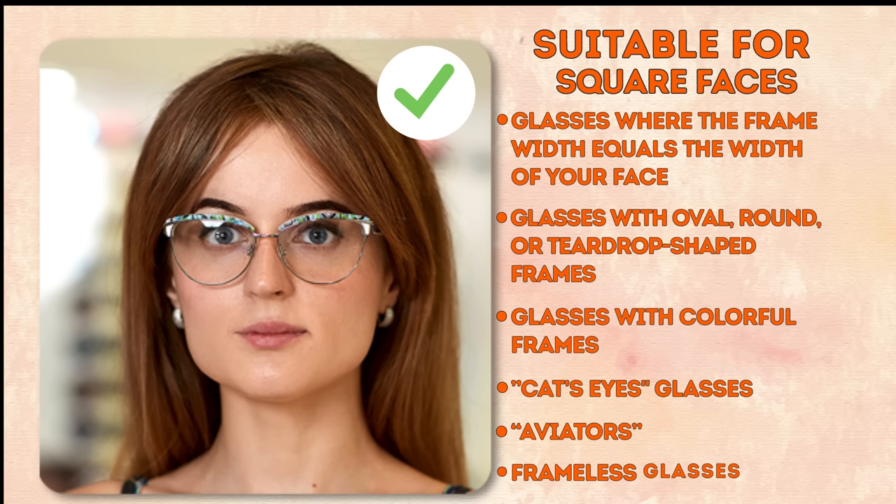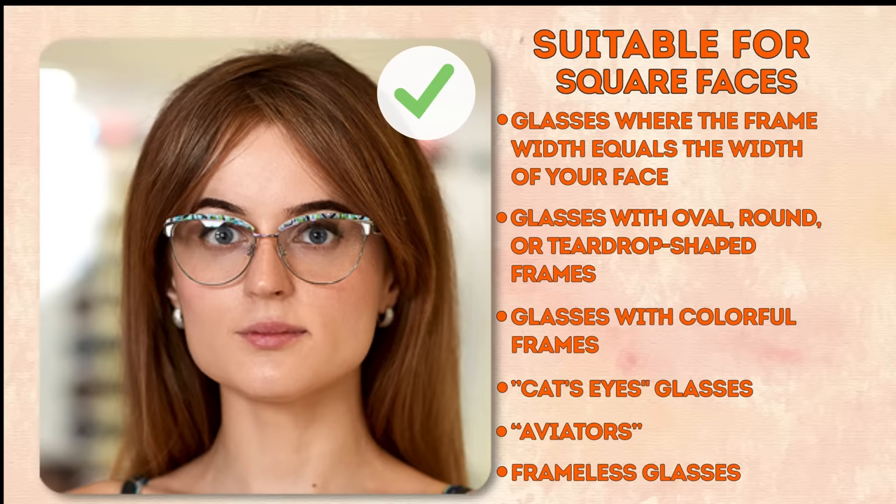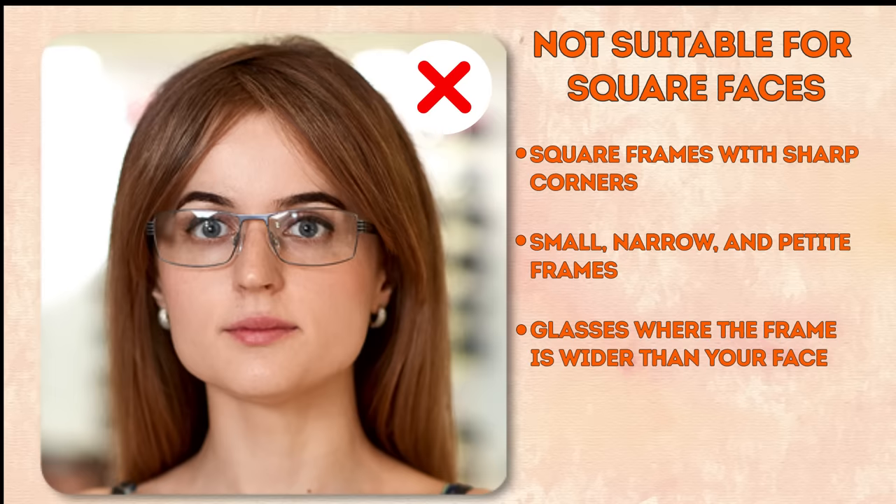Glasses with colorful frames, the cat eye style, aviators, or frameless glasses work well for square faces. Not suitable styles: square frames with sharp corners, small, narrow, and petite frames, and glasses with a frame that's wider than your face.